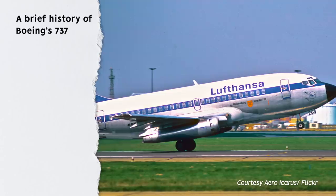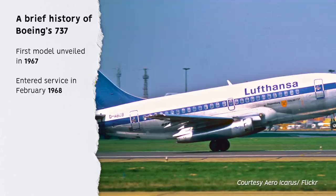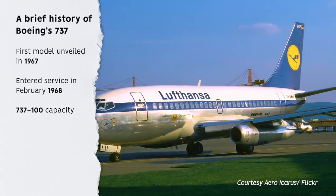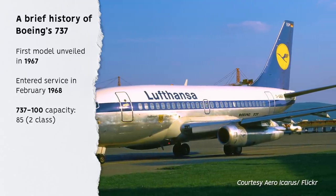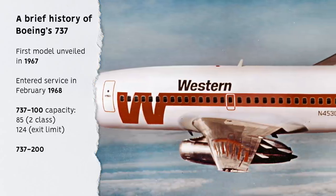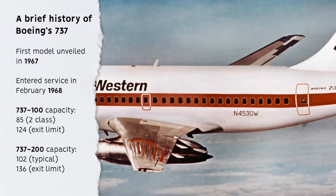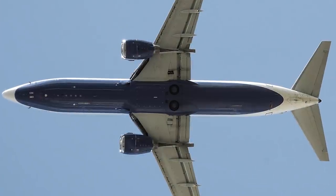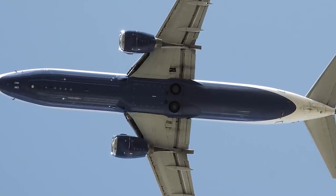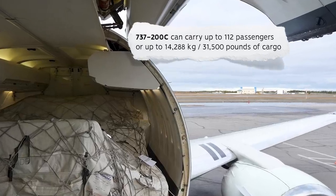The first 737 was unveiled in 1967, and it entered service in February 1968 with Lufthansa. The 737-100 was much smaller than we are used to today, offering a typical two-class capacity of just 85 with a maximum exit limit of 124. The 737-200 soon followed, with an increased capacity of 102 with a limit of 136 and higher thrust engines. Boeing continually modernized the 737, going so far as to develop a convertible passenger-to-cargo version, the 737-200C.